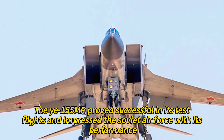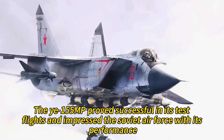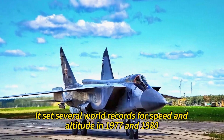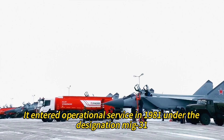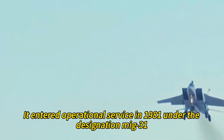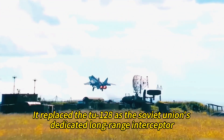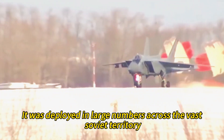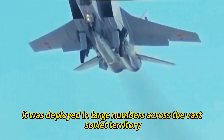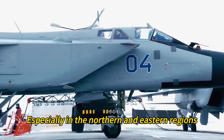The Y-155MP proved successful in its test flights and impressed the Soviet Air Force with its performance. It set several world records for speed and altitude in 1977 and 1980. It entered operational service in 1981 under the designation MiG-31, replacing the MiG-25 as the Soviet Union's dedicated long-range interceptor.